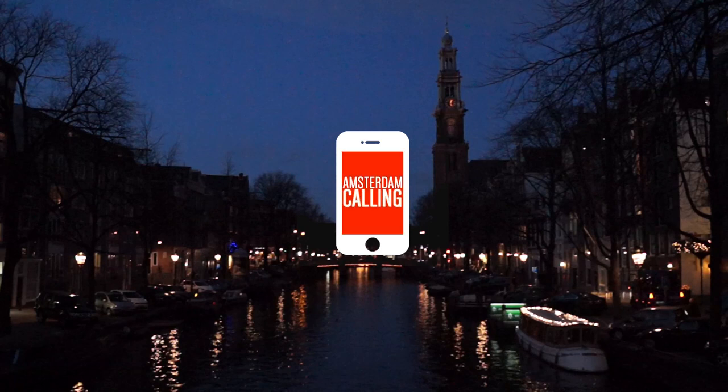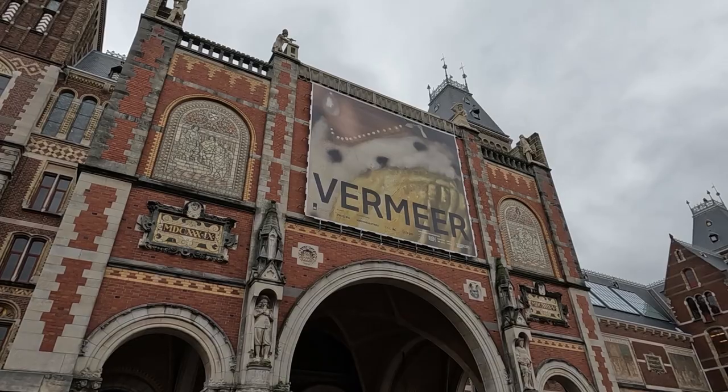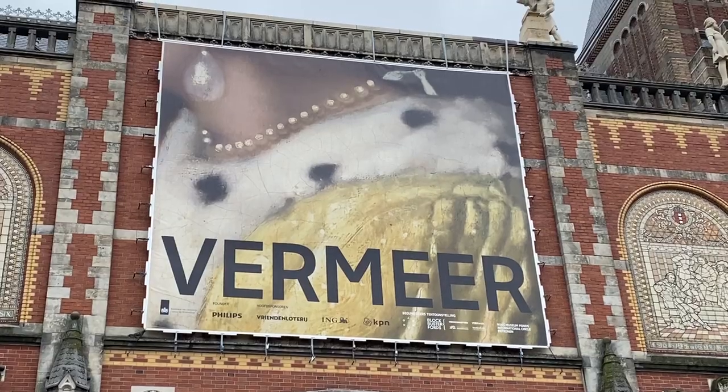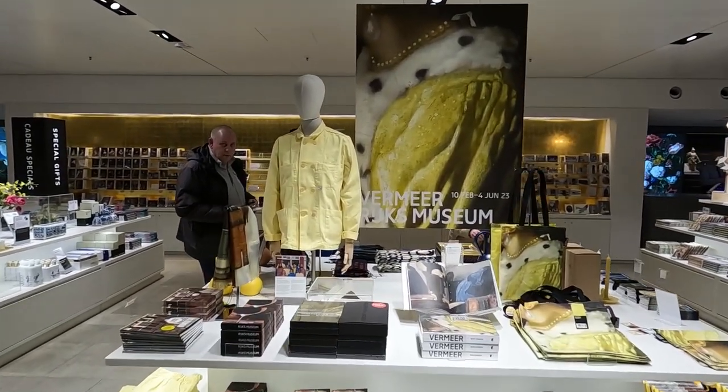Amsterdam calling, so pick up. It's here! Dam Jerry here showing you what's Leif, Loke and Lekker in Amsterdam and all around the Netherlands.